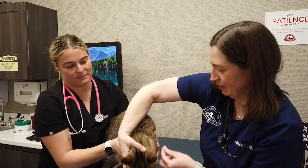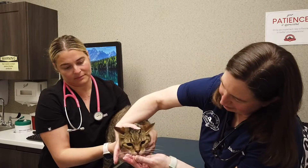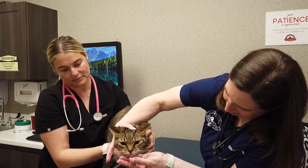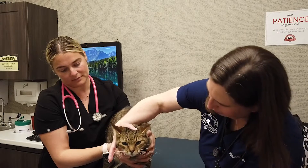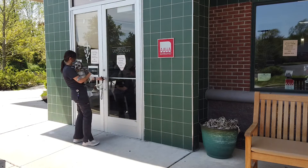Carcinomas are the most common in dogs, followed by sarcomas, which are cancers of the more deep soft tissues in the nasal cavity. Nasal sarcomas are pretty uncommon in cats, and nasal lymphoma is actually very uncommon in dogs.